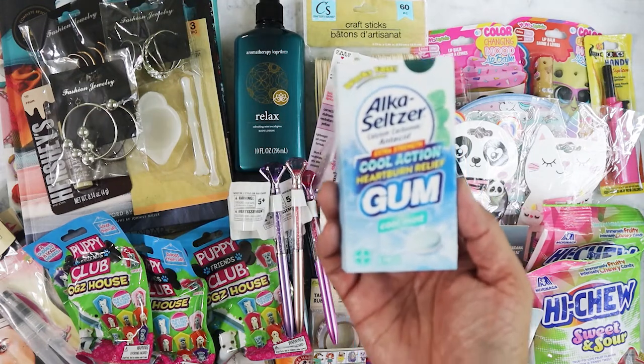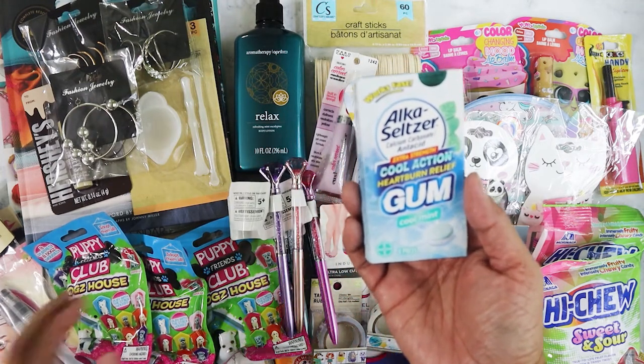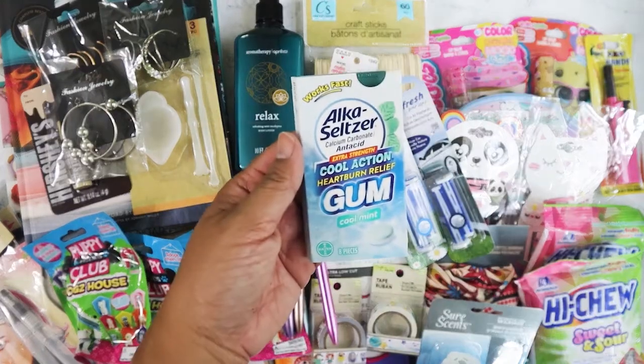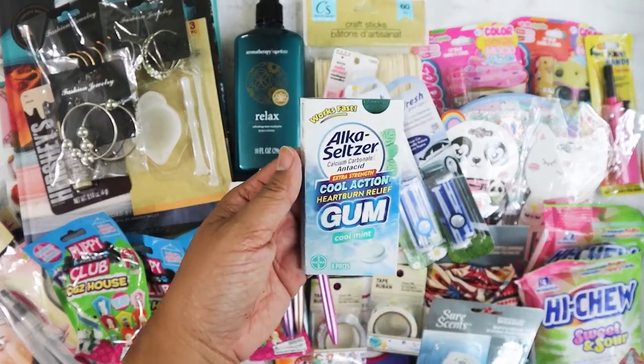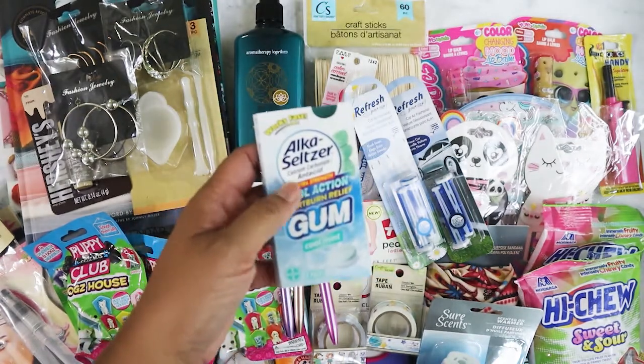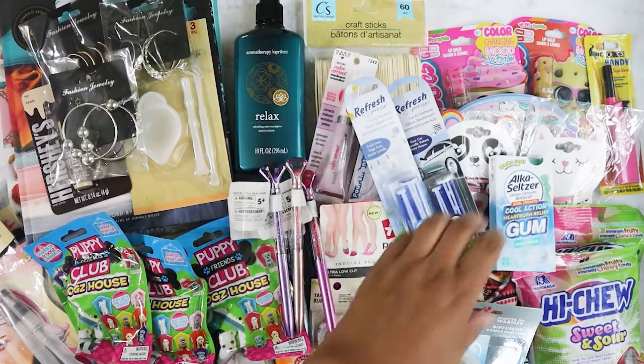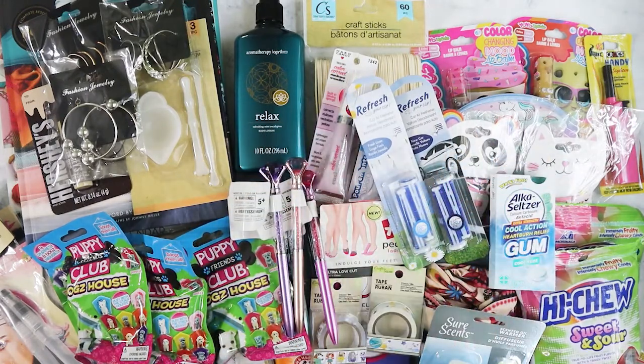I got this Alka-Seltzer gum. I actually bought one before and gave it to my coworker because she was complaining about really bad heartburn. I saw it at Dollar Tree that same day and gave her the pack the next day, told her to let me know how it works — basically she's my guinea pig. She said it worked and that it's not so chalky like the chewable ones.